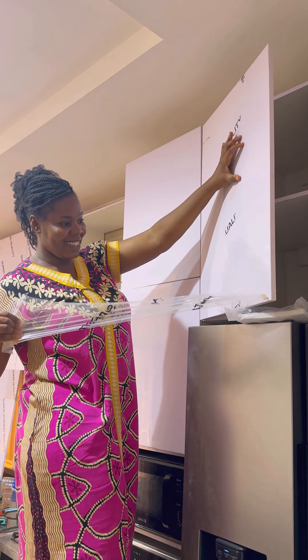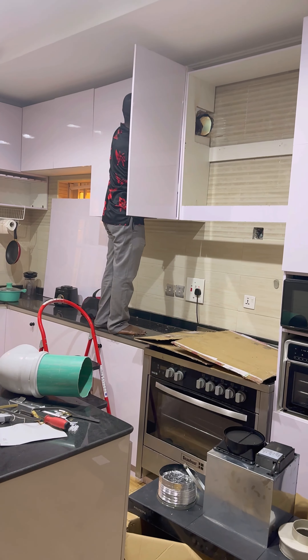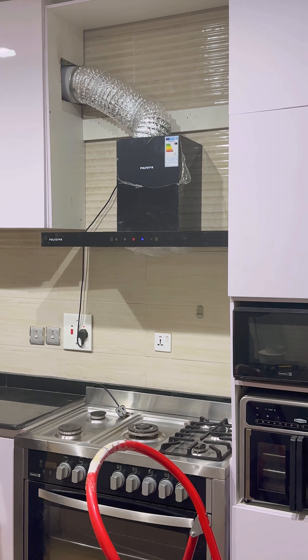Once the plastic was off, the beauty of the kitchen really shone through. The next day, the heat extractor installer came around and installed the heat extractor, and that led us to another round of cleaning.